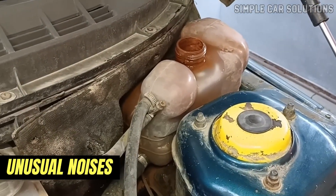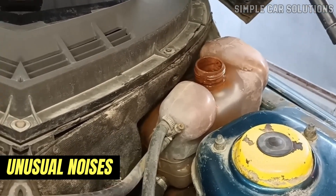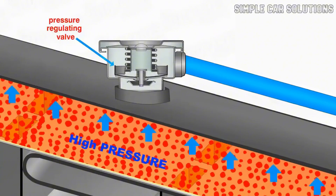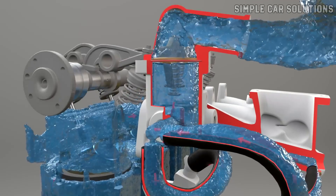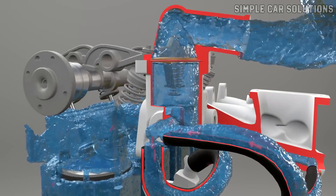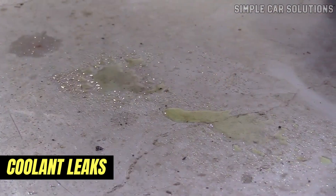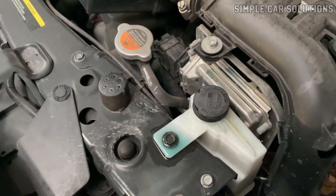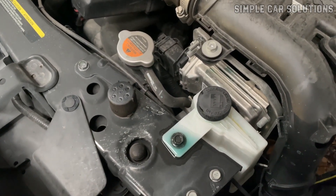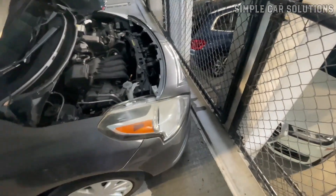You might also notice unusual noises such as gurgling or hissing sounds. These noises occur because the engine is overheating, causing pressure to build up and the coolant to move around unpredictably inside the system. Coolant leaks are another possible symptom of a bad thermostat. When the engine overheats, the coolant may be forced out through the overflow, leading to visible leaks. If you're experiencing coolant leaks along with engine overheating, there's a good chance the thermostat is at fault.